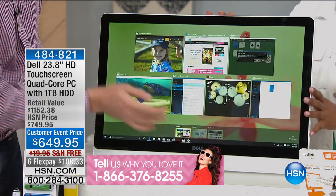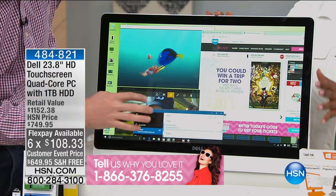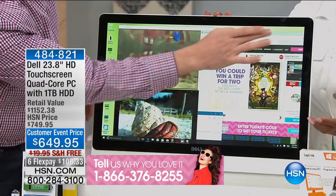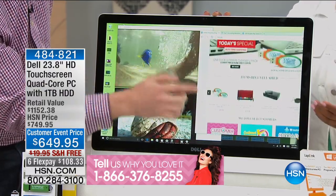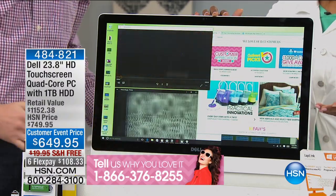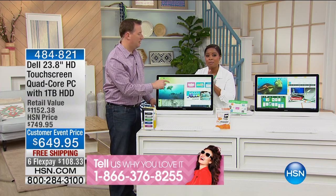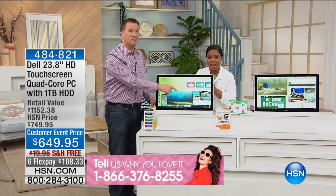It is item number 482-1, and it's a retail value of over $1,000. There's more than $500 of software and services that we're including. It has a quad-core design and a full-terabyte hard drive. For our Customer Appreciation Month, your price is $649.95 with free shipping. We're presenting this to you on six flexible payments just for today — this is a one-day-only chance.